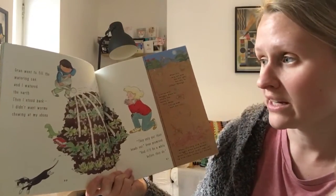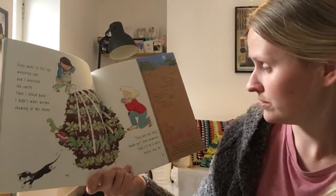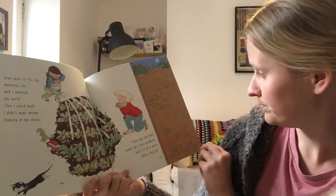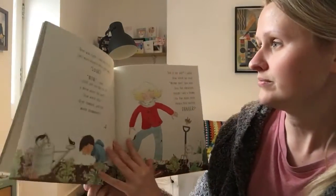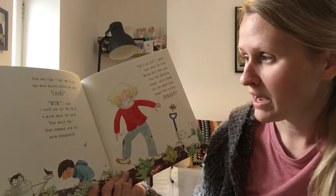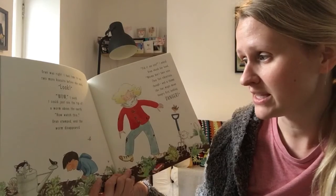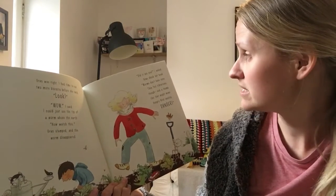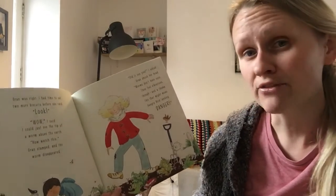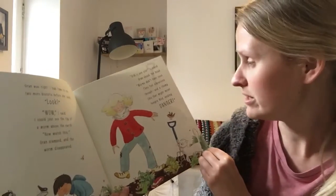Gran went to fill the watering can and I watered the earth. Then I stood back — I didn't want worms chewing at my shoes. They only put their heads out, Gran promised, and it'll be a while before they do. Gran was right. I had time to eat two more biscuits before she said, look. Wow, I said. I could just see the tip of a worm above the earth. Now watch this. Gran stamped and the worm disappeared. Did it see you? I asked. Gran shook her head. Worms don't have eyes, but they feel vibrations and a thump like that might mean hungry bird alert.